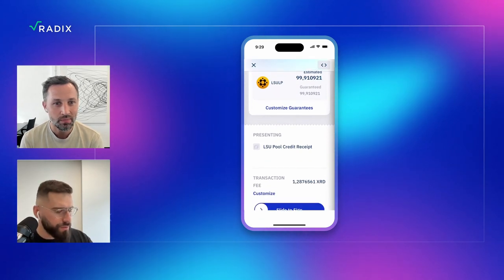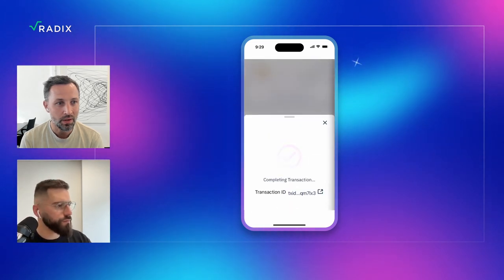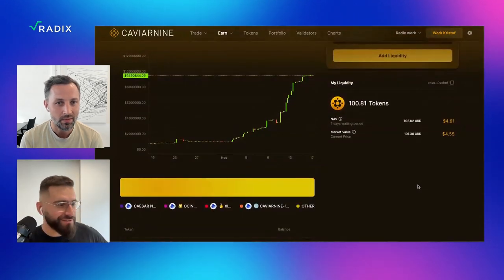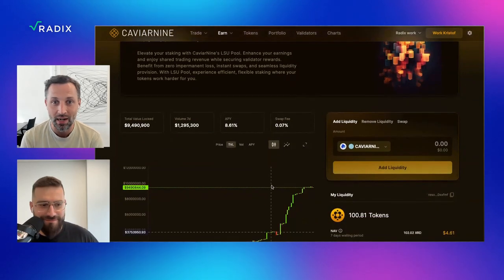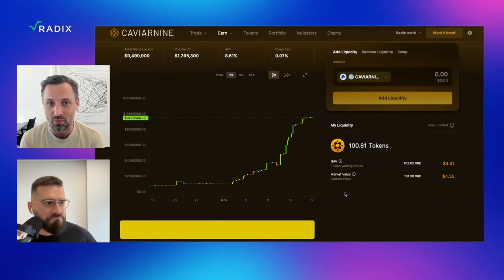I'll slide to sign and confirm. That went really, really smooth — congratulations on this one. Now we've added some TVL to the Radix network. You've staked to a validator, you helped the validator, and you've added those LSUs to the LSU pool, which is adding TVL to Radix. You're also earning fees because other people can swap around those LSU tokens. So all this went so smooth — is there any risk to using your product or anything I have to be aware of?